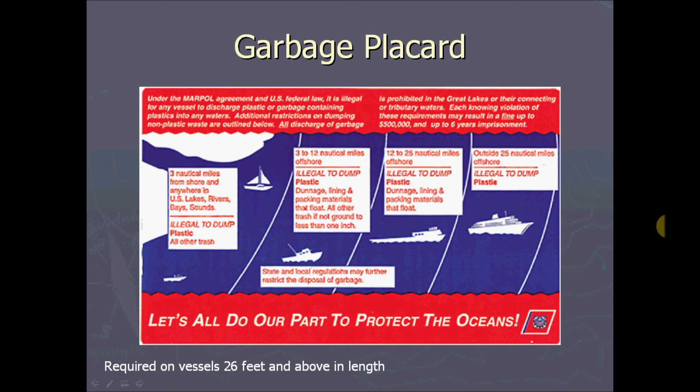So unless you're really getting into a maritime career, this placard is what you're going to want to be aware of. If you are going to be operating in the professional marine environment, then you'll probably have to become more familiar with Subchapter O in Title 33.